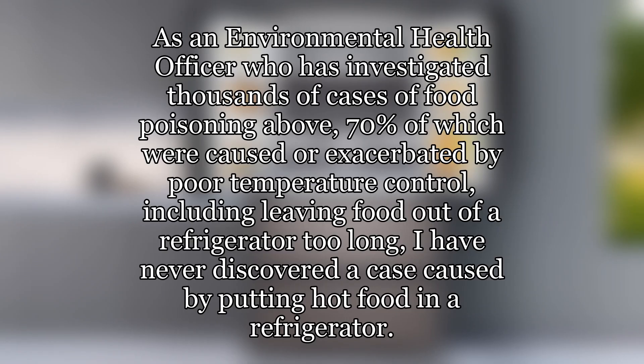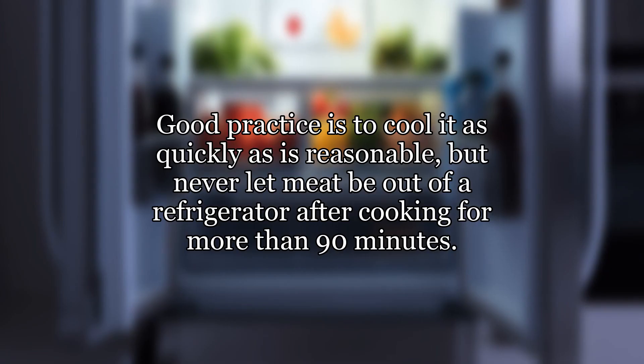As an environmental health officer who has investigated thousands of cases of food poisoning, above 70% of which were caused or exacerbated by poor temperature control — including leaving food out of a refrigerator too long — I have never discovered a case caused by putting hot food in a refrigerator. Good practice is to cool it as quickly as is reasonable, but never let meat be out of a refrigerator after cooking for more than 90 minutes.